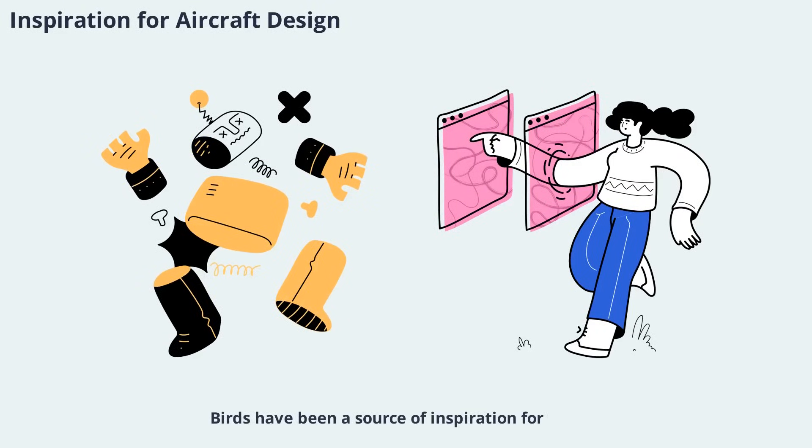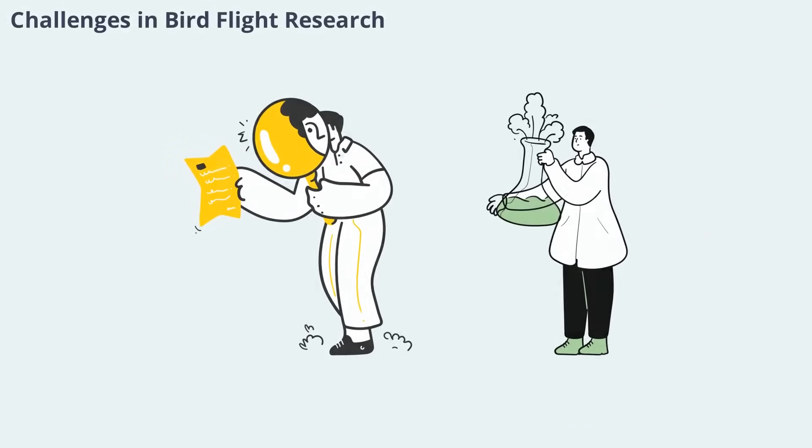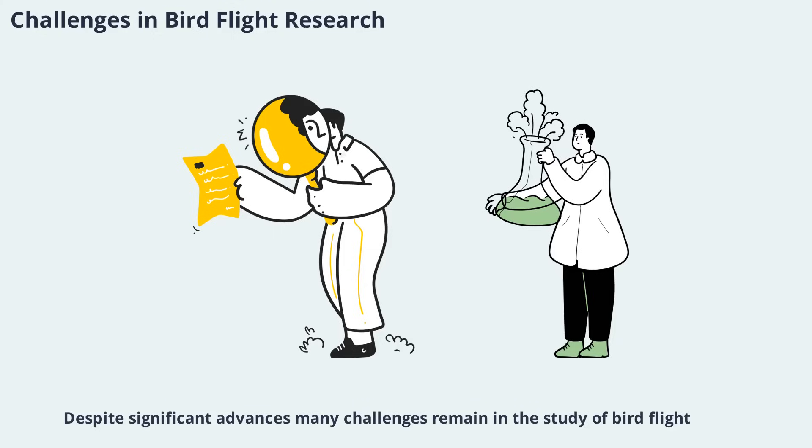Birds have been a source of inspiration for aircraft designers since the earliest days of aviation. Modern airplanes incorporate features such as winglets, slats, and flaps that mimic the functions of bird feathers and wing morphing. As our understanding of bird aerodynamics deepens, new technologies are emerging that bring us closer to achieving the agility and efficiency of natural flyers. Despite significant advances, many challenges remain — the complexity of unsteady three-dimensional wing motions, variability between species, and the difficulty of conducting controlled experiments — but ongoing research using advanced imaging, modeling, and experimental techniques continues to push the boundaries of our knowledge.